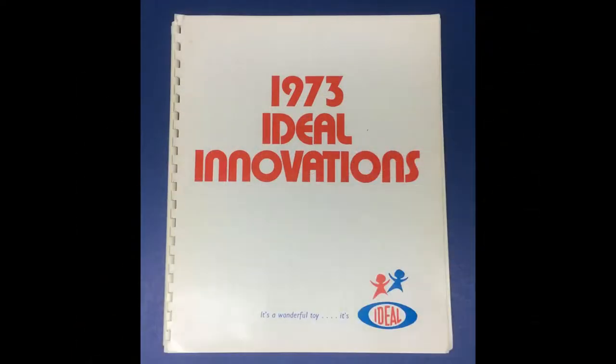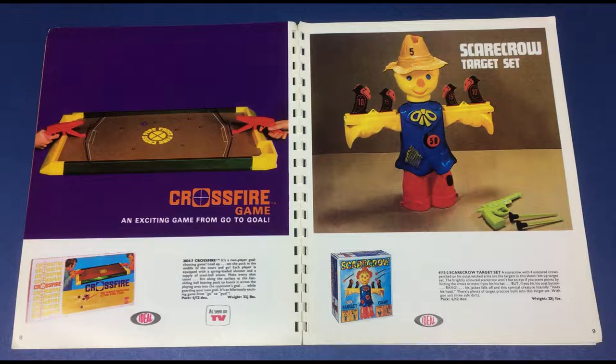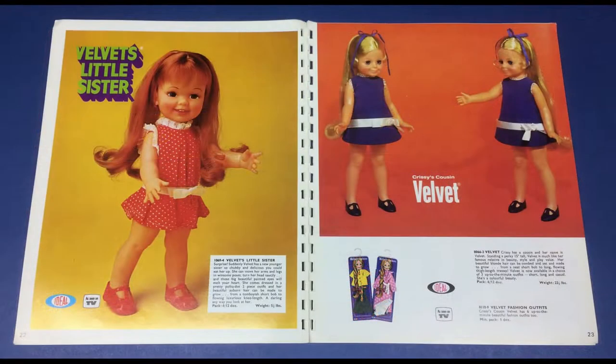The 40-page Ideal Innovations catalog from 1973 was given to their UK dealers. It has full-color photos of tons of games, including Mousetrap and Kerplunk, Shaker Makers and other toys, and dolls like Chrissy and Velvet.